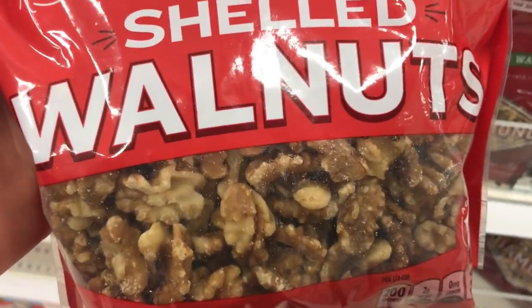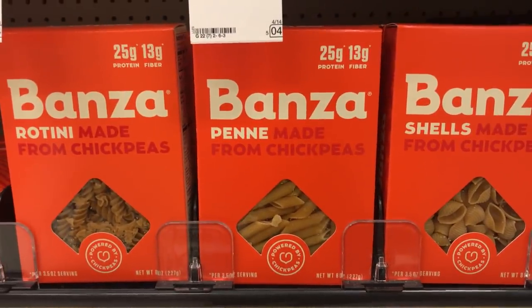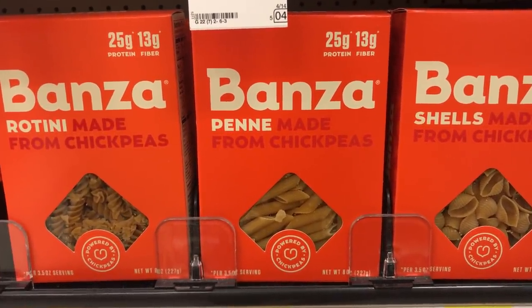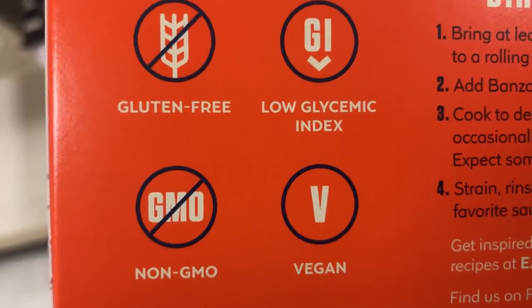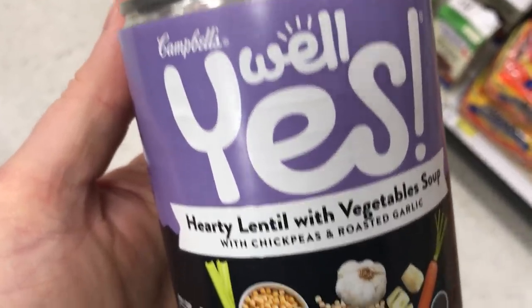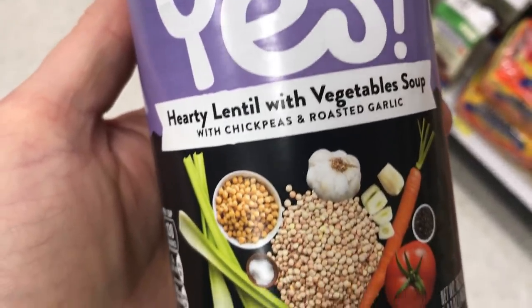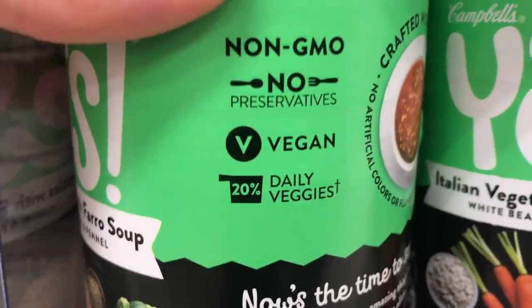I like to snack on walnuts, and I'm going to do a recipe with these, so I'm picking these up. And I've talked about Banza before — this is pasta made from chickpeas, so it's vegan, gluten-free, and non-GMO. Here are Campbell's Well Yes Soups. They have a bunch of these; some are vegetarian, which aren't vegan, but some are vegan, so just make sure it says vegan on it. They're about $2 a can, so you could probably make your own for cheaper, but if you don't cook and you're in a hurry, that's an option.